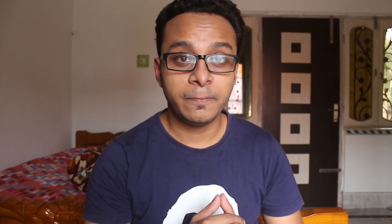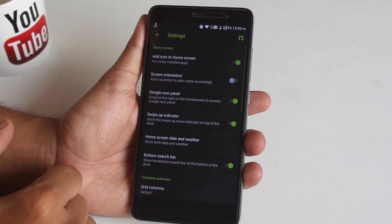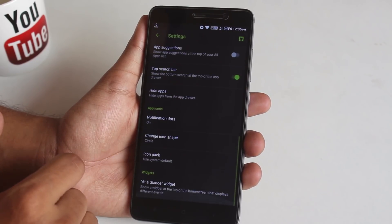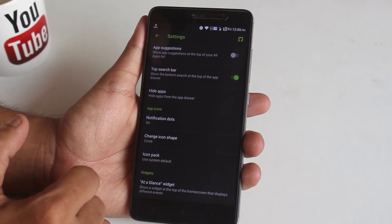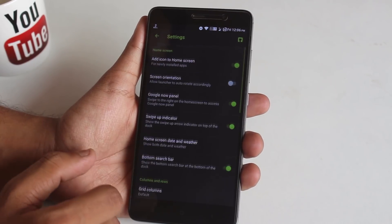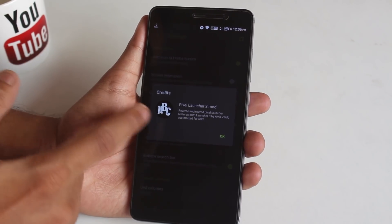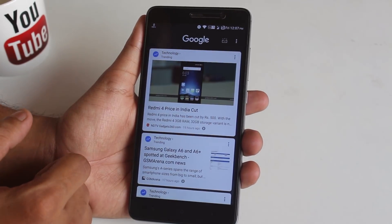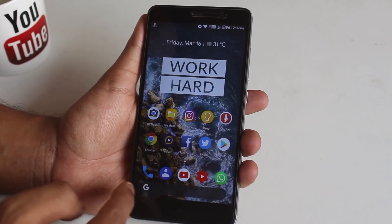Here are the launcher settings — you can change icon shapes if you want to. As you can see it says Pixel Launcher 3 Mod. You can scroll anywhere to the bottom on the home screen to get to the notification drawer, and you have Google Now cards on the left.